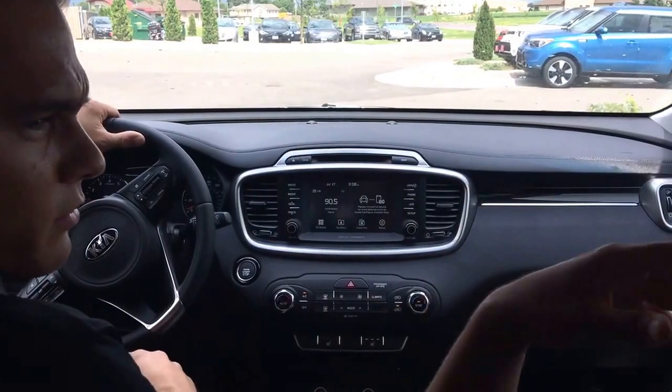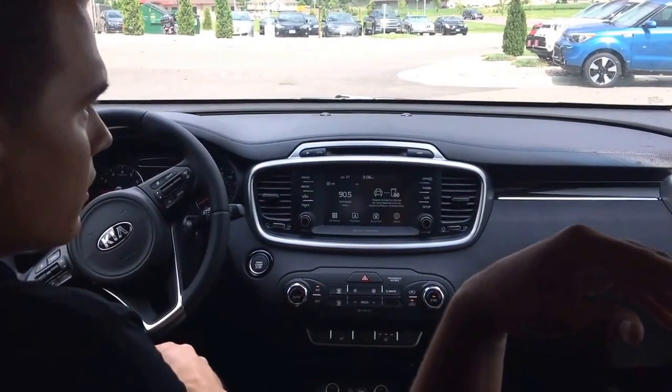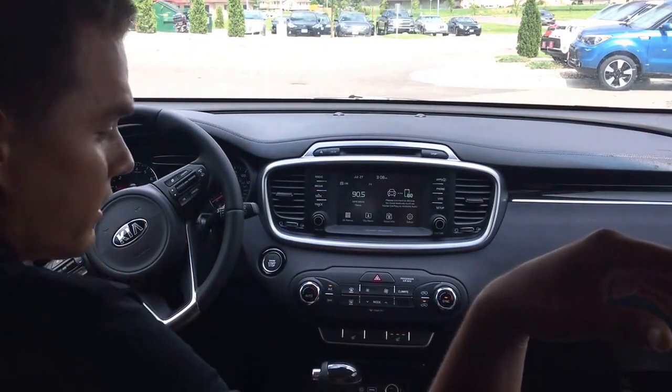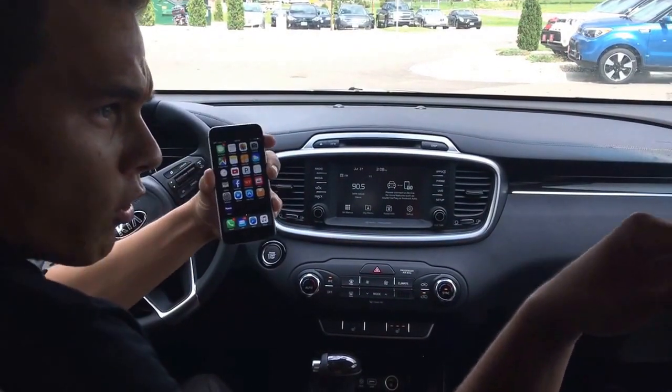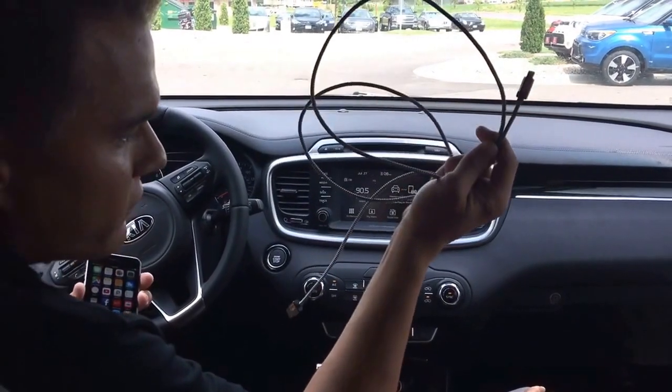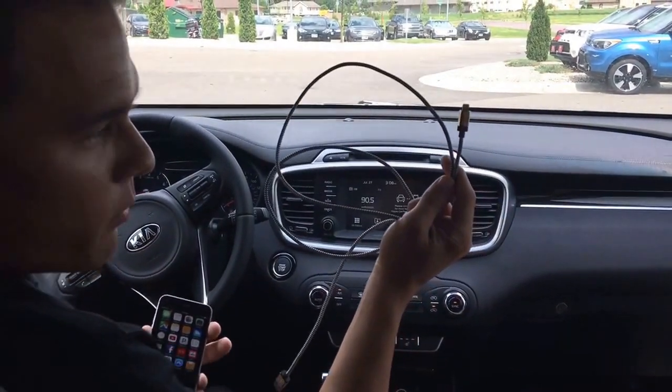You have Apple, right? Yeah, I got an iPhone. You can also do Android Auto as well. But you can do Apple CarPlay? That's nice. It's very easy to do. What you're going to need is an Apple iPhone 4 or newer, and you're also going to need an existing USB cable — a lightning cable, preferably.